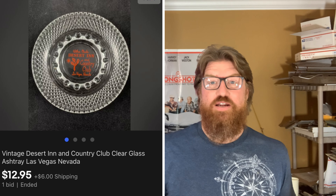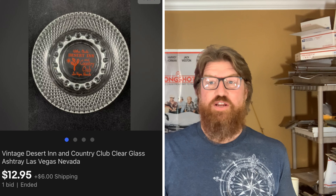Next up is an ashtray from the ashtray lot I got at the live auction. As you know, I'm already into profit on this lot — if you saw my last video, the Disney ashtray sold for really good money. I sold this vintage Desert Inn and Country Club ashtray from Las Vegas, Nevada for $12.95 plus shipping.